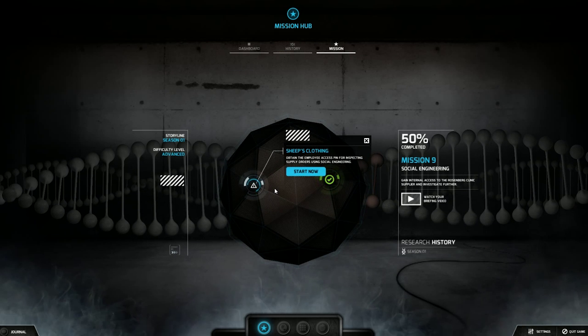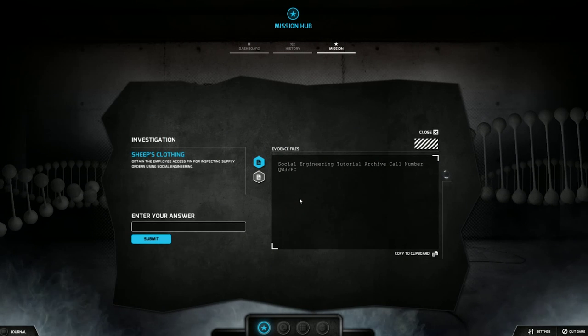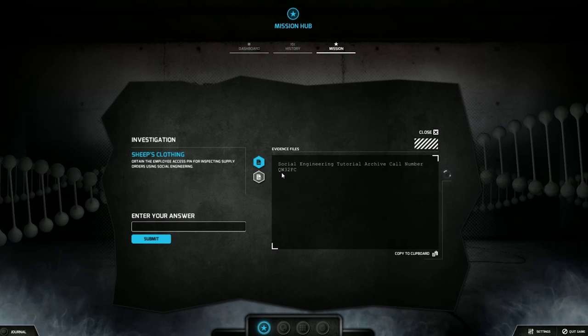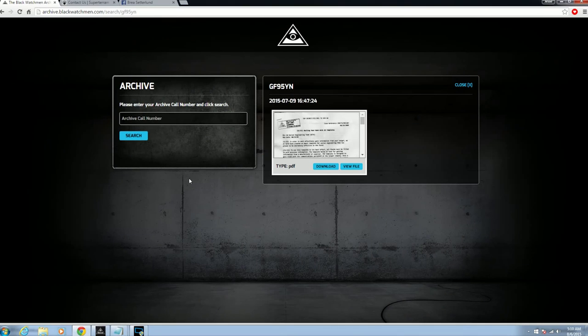Obtain the employee access pin for inspecting supply orders using social engineering. Get ready to hop on Facebook. What kind of game is this? It's a game that you're gonna enjoy — if you're a weirdo. So it asks for archive numbers. So we go into QW32FC.